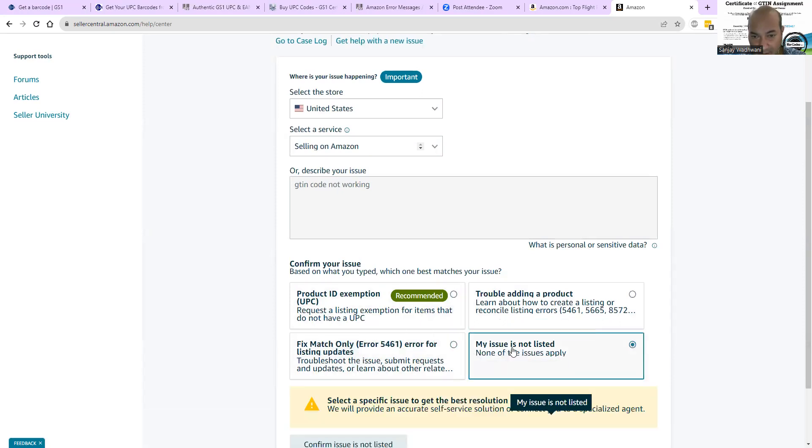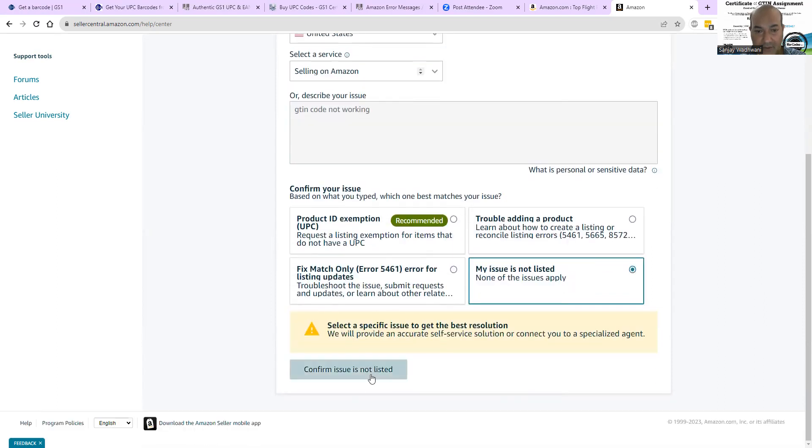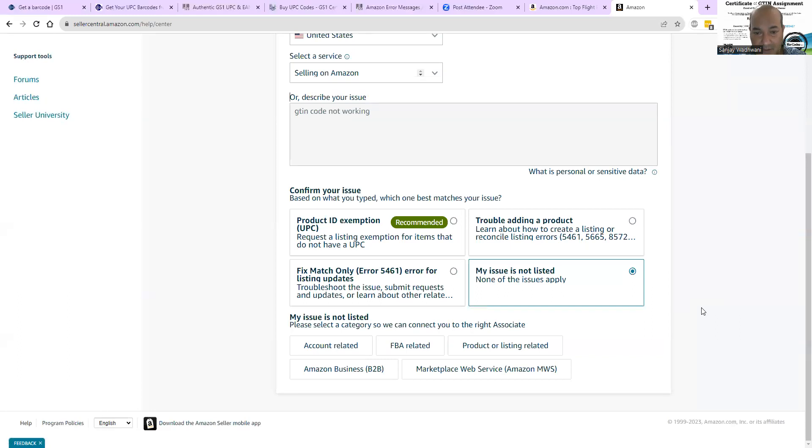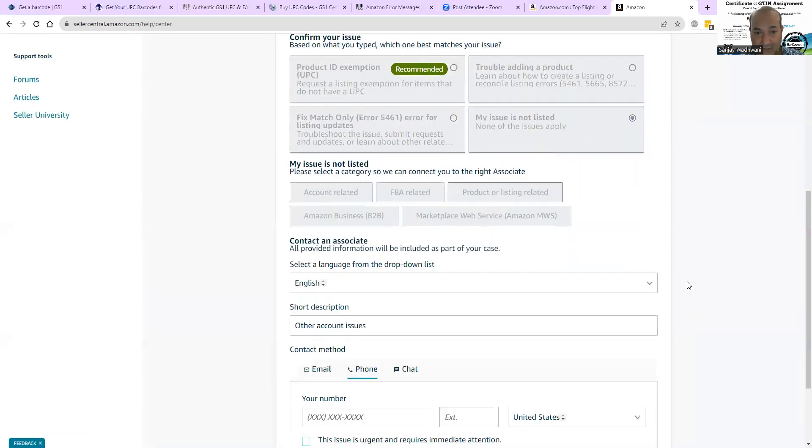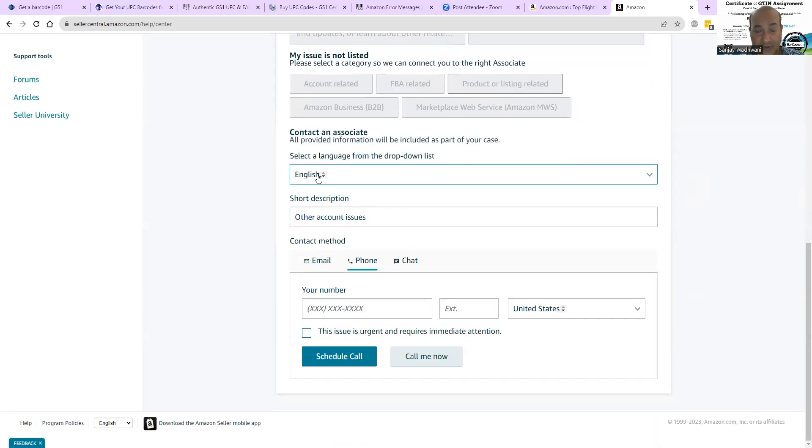Select 'fix error' but then say 'my error is not listed' because what you want to do is contact Seller Support directly. Don't play around with the pre-set options. Under FBA/account-related, select 'my issue is not related,' then go to product or listing related. Even if the issue is related, just go straight forward to contact support.